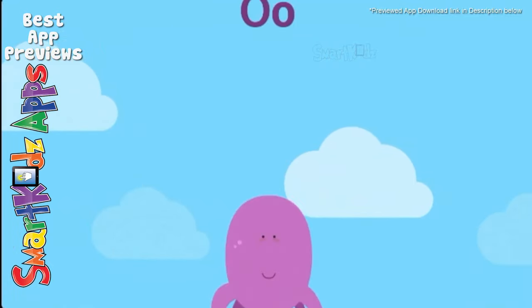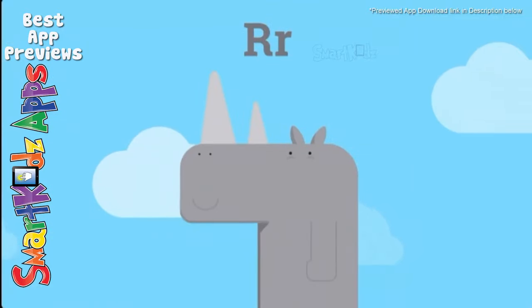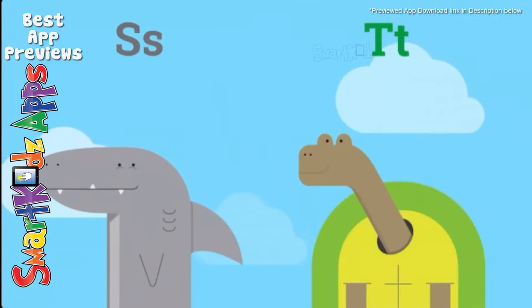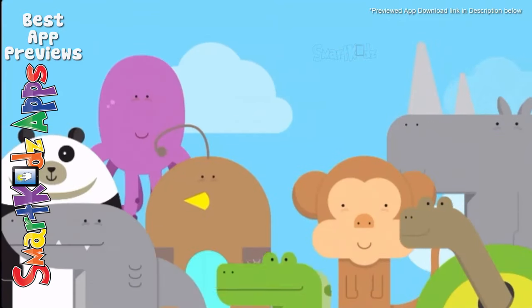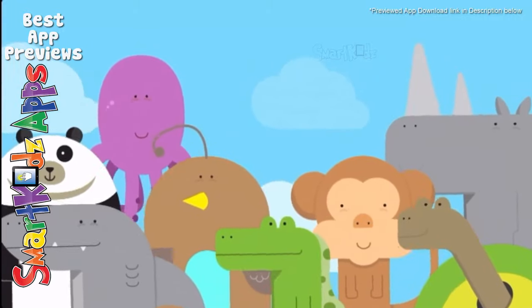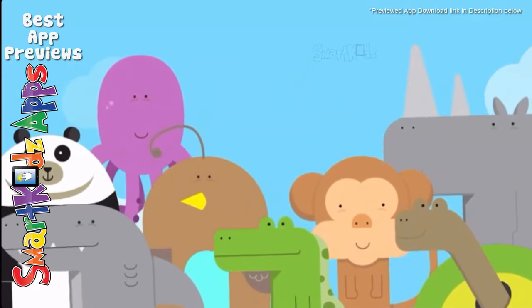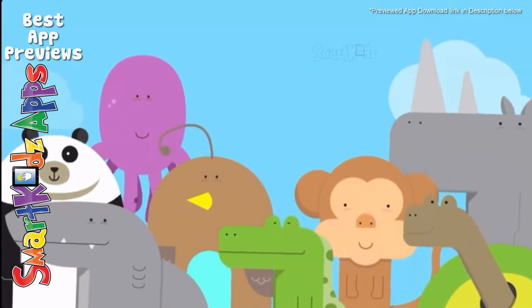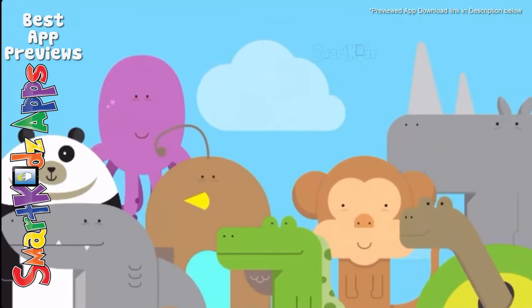Monkey, newt and octopus. And a quail and rhinoceros. Shark and turtle swimming in the sea. Come on everybody and sing it with me. It's time for the animal song. Come on everybody and sing along. It's time for the animal song. Everybody's having lots of fun.